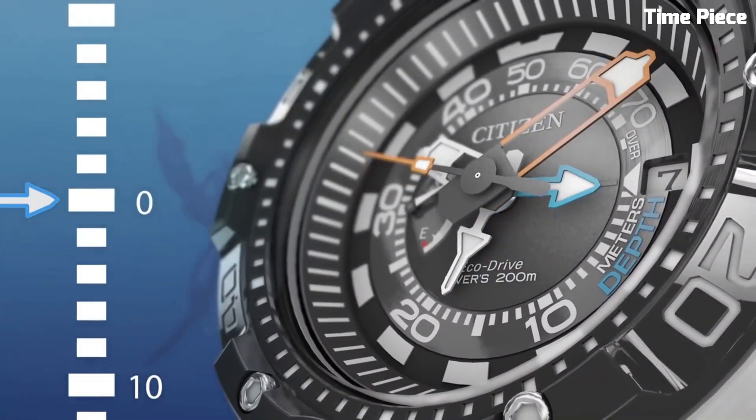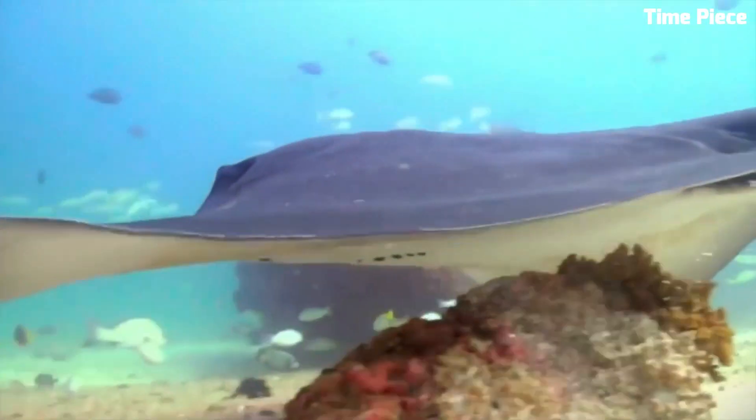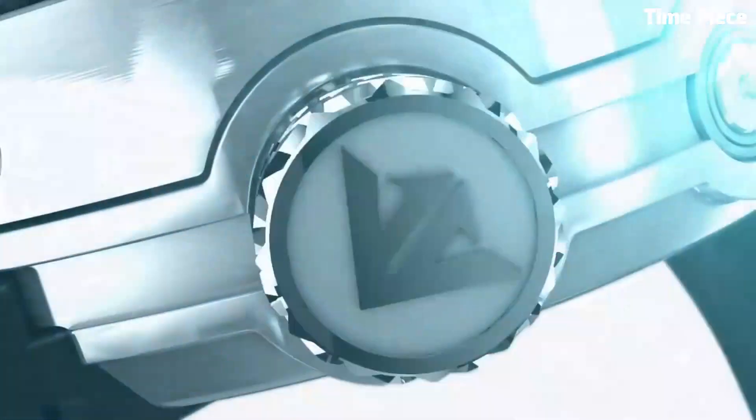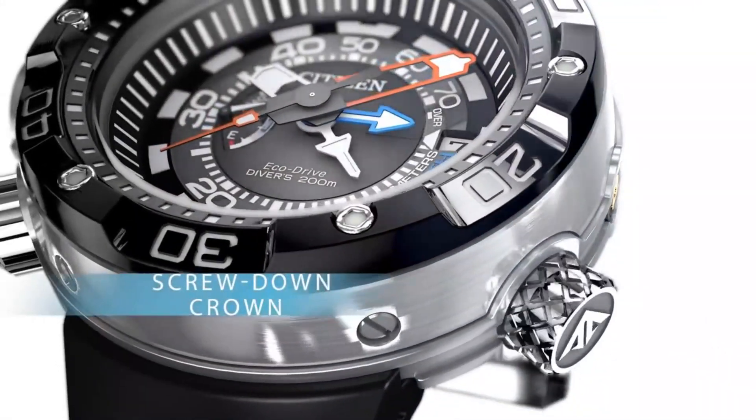The Aqualand 200M comes equipped with a dive computer, depth meter, and maximum depth memory, making it a reliable and essential tool for serious divers seeking precision, performance, and reliability.